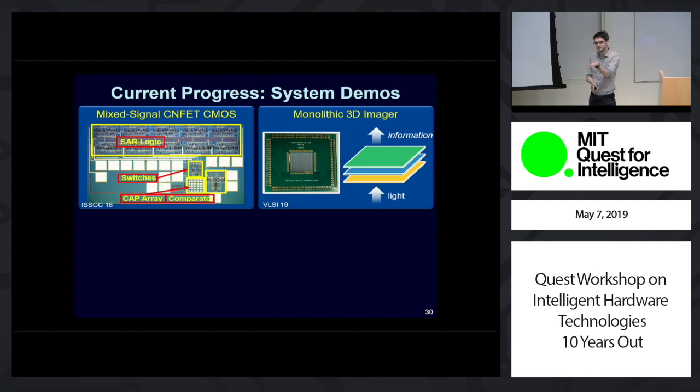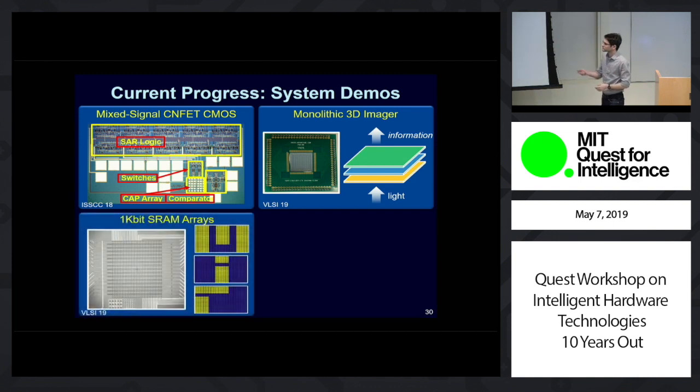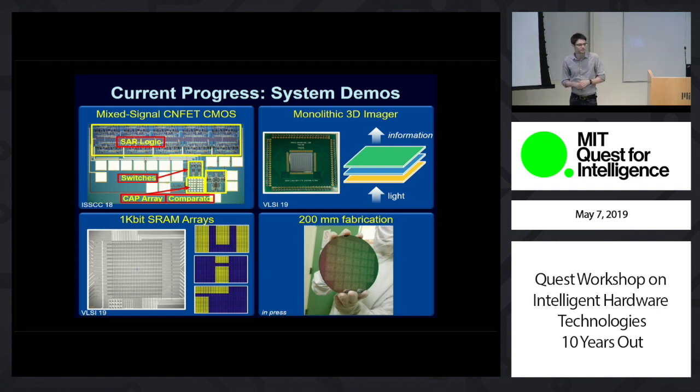That next layer does thresholding and digitization, and all that data in parallel goes right up to the layer of computing directly on top, which does edge detection — and it could be, for instance, classification. Now you have a camera that in real time no longer outputs RGB values to memory for mass computing to do classification, but instead for every frame, your camera outputs classification of what it's actually seen. We'll also show the first SRAM arrays, totaling close to 10,000 CNFETs. And at the end of this talk, we're actually integrating CNFETs inside commercial labs and foundries at 150 and 200 millimeter scale as well.